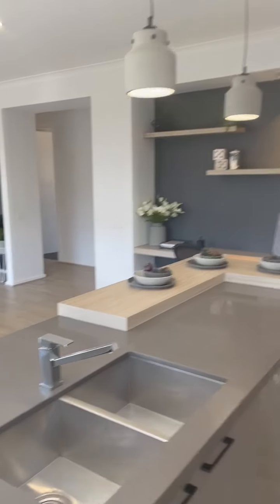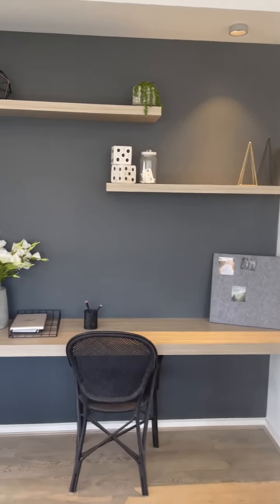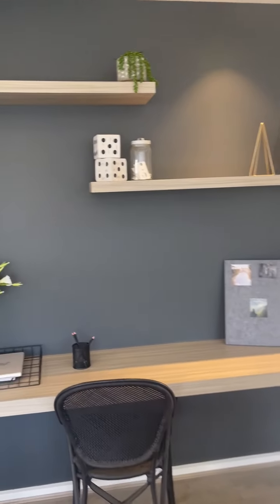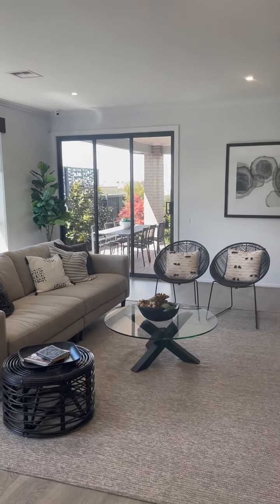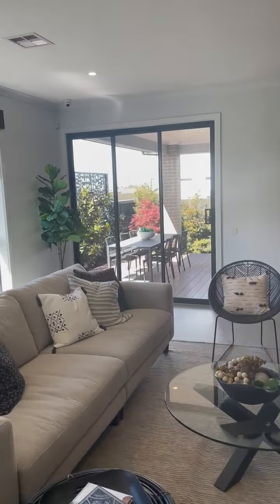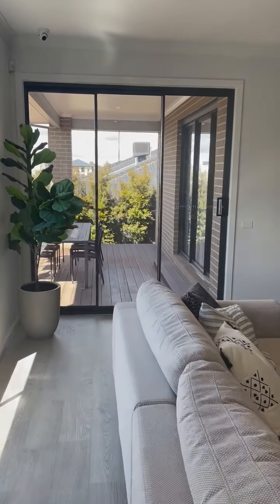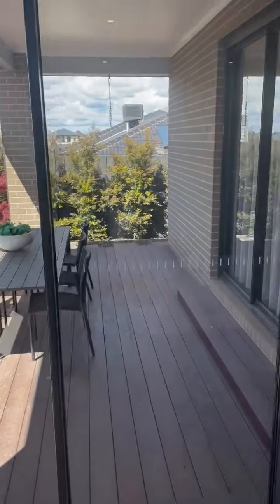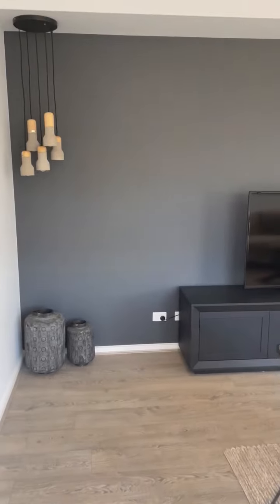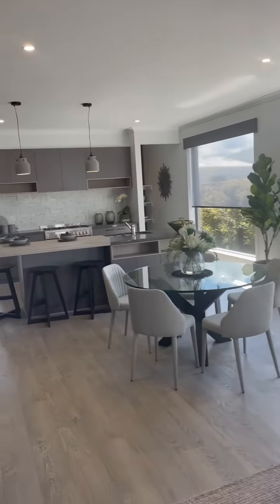Back here we have a little study nook. To add the cabinetry it is extra, or you could just pop in your favorite study desk. We've got the stack doors at the back, standard, opening out onto an alfresco. The beauty of this house is the master bedroom also opens out onto the alfresco, which I like. We use different types of paint colors and textures to really make a difference to how the house looks.